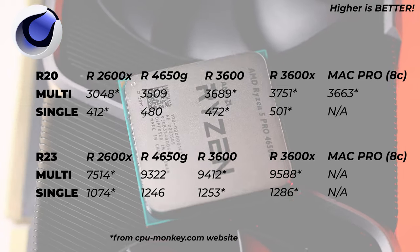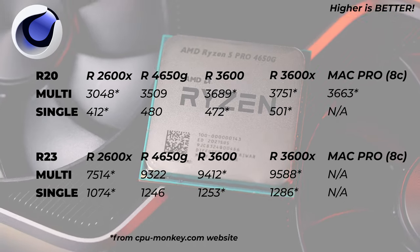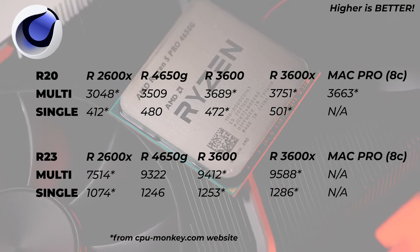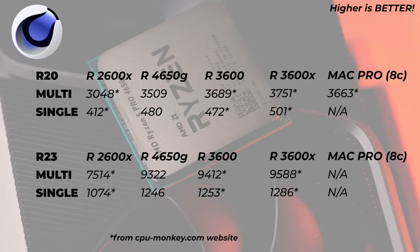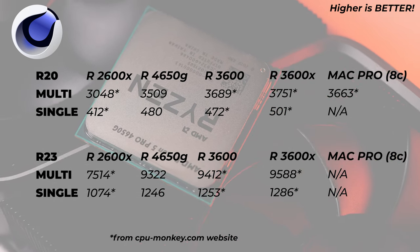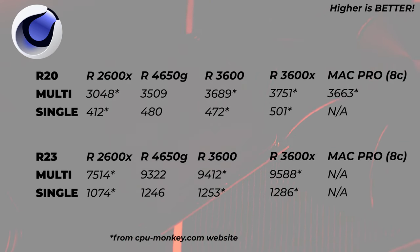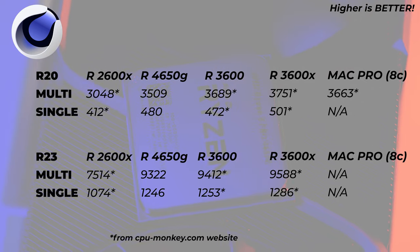On to the benchmarks. First we're going to look at Cinebench R20. Here you can see a few different processors on the line: the previous generation 2600X which is a six-core, the 3600 which is another six-core but third-gen Ryzen, the Ryzen 3600X, and a Mac Pro eight-core processor for reference. Our Ryzen 5 4650G six-core processor is better in multicore than the previous generation Ryzen 2600X, which is quite a bit slower on multicore as well as single core. Then on the Ryzen 3600, we are roughly in the same ballpark — the multicore performance is very similar but our single core performance is a bit better. Basically what I think this processor is, is a Ryzen 3600 or 3600X with some PCIe lanes stripped and lower cache.